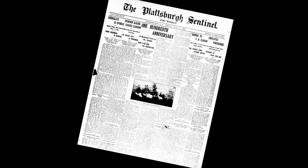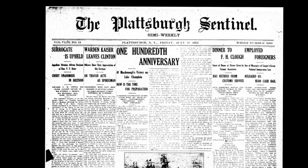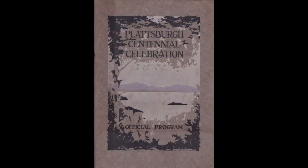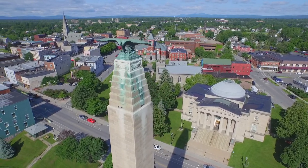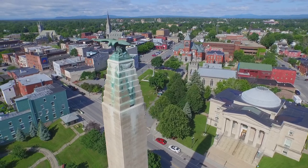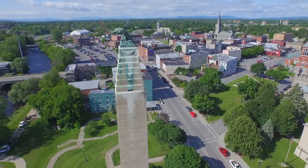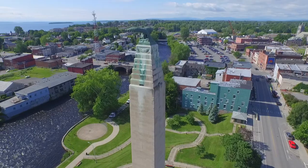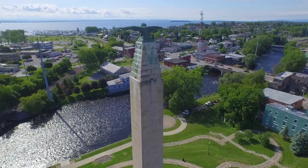It really begins in 1913 when the Plattsburgh Centenary Commission is formed and they're given two main tasks. One is to celebrate the centennial of the Battle of Plattsburgh the following year, which they do with great success and fanfare thanks in part to $50,000 in public funding. Their other task was to plan for the building of a suitable monument to commemorate Thomas McDonough's victory in Plattsburgh Bay. They chose this location largely because it had a vantage point of Plattsburgh Bay where the battle took place, and it was also right on the site where much of the land battle was taking place.